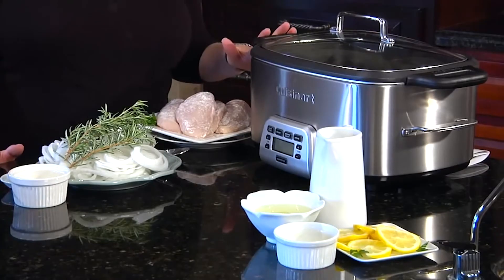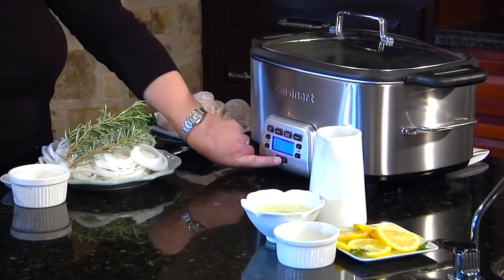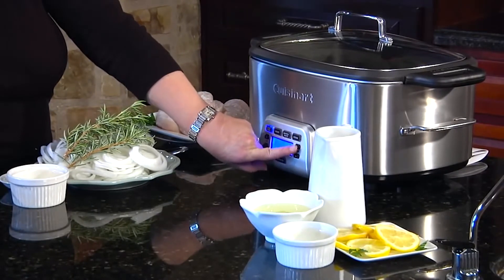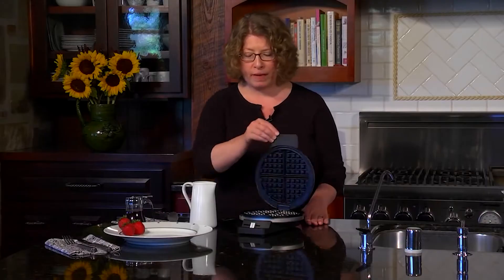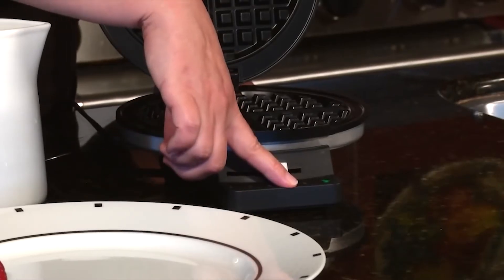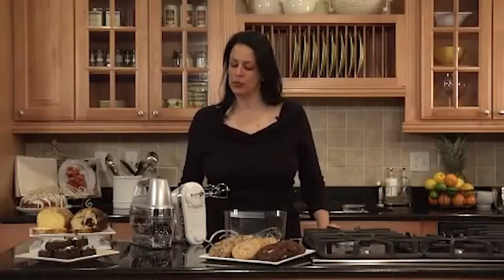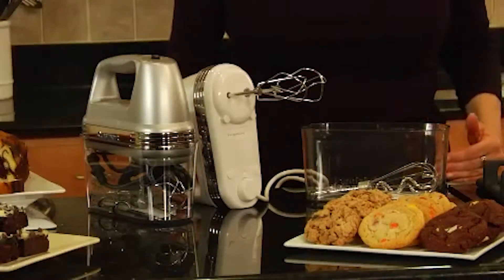Every kitchen needs top-notch equipment for daily use to make cooking easier, more fun, and to save time. There are a lot of options out there and it might be tough to choose which one to go with. Cuisinart is an excellent option if you're looking for kitchen equipment that is both economical and of high quality. Over the last three decades, Cuisinart has grown to be a household name in the kitchen appliance industry in the United States, producing a broad variety of kitchen appliances while maintaining a high degree of quality.